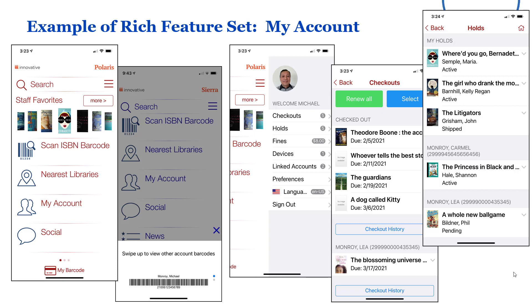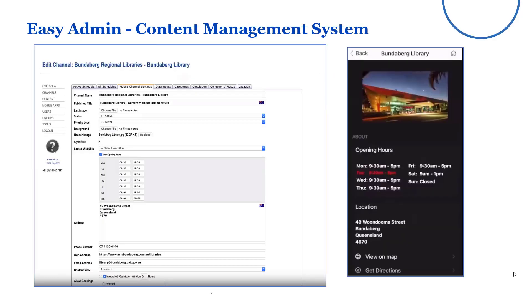Here's an example of the rich feature set just for the My Account feature — a bunch of sample screens we'll look at in action in a little bit. You can see how much functionality is available through Innovative Mobile. And here's just one sample screen of that content management system — it's web-based and very easy to use, and we'll take a quick look at that as we go along.